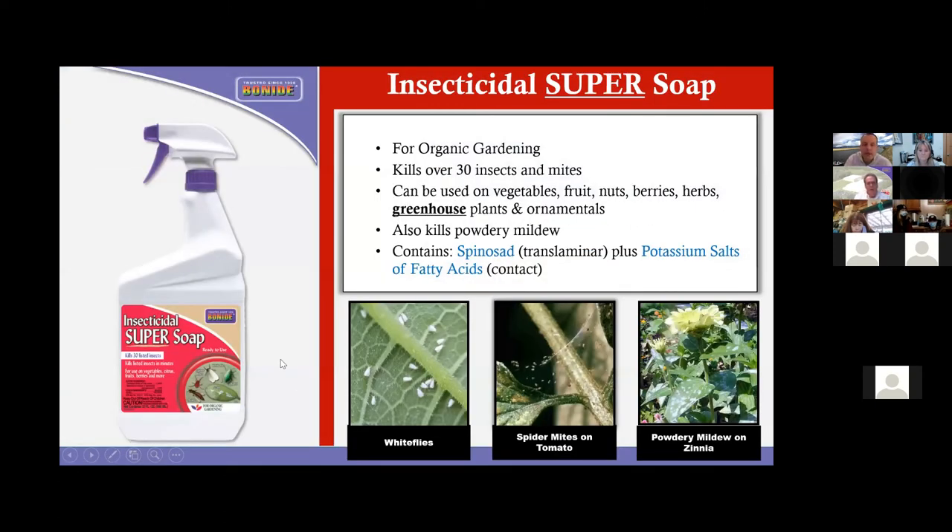In addition to those eight items, a very popular additional item is our 32-ounce insecticidal super soap. What makes it super is it also contains spinosad along with the potassium salts of fatty acids. It has an incredible label — all of the common insects: aphids, mites, whitefly — right there on the front. This is literally the only insecticide we bring to market that states and is approved for greenhouse use, so indoor, outdoors, and greenhouse, and approved for organic gardening.